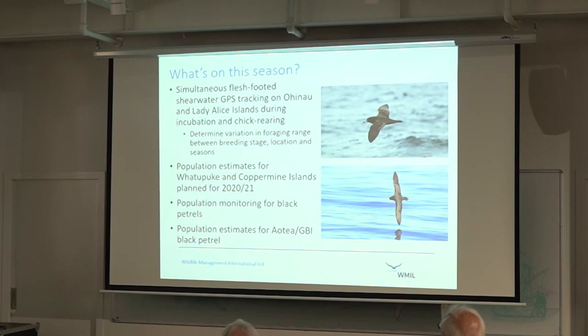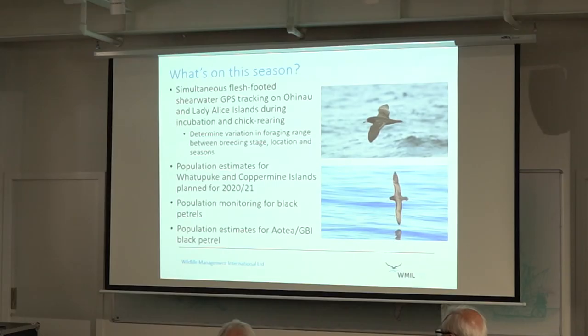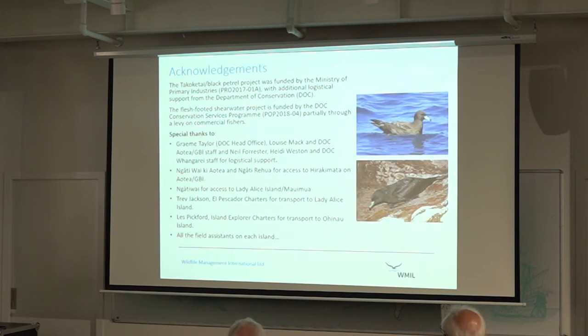We are continuing to do lots of work on these species. This season we're doing simultaneous tracking of birds on Oehi in the Mercury Islands and Lady Alice in the Hen and Chicken group to see if there are spatial and temporal differences in foraging range and location. We're also doing population estimates on those other islands to compare with earlier ones to see if the trend is consistent across all islands in the Gulf, more population monitoring on black petrels, and important population estimate work for Great Barrier. We couldn't do this without a whole heap of help, iwi support for working on their islands with their amazing species, and lots of field assistance. Thanks very much.